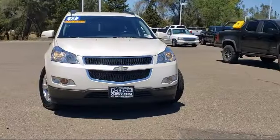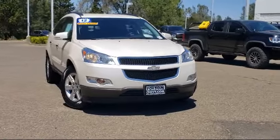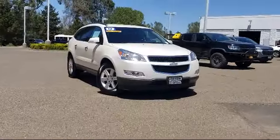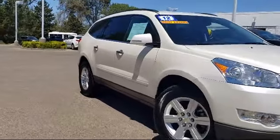Here's another example of a great Folsom Chevy vehicle, and it comes equipped with Heavy Duty Cooling System, Preferred Equipment Group 2LT, Heated Front Seats, Third Row Seating, Sirius XM Satellite Radio, and Dual Front Side Impact Airbags.